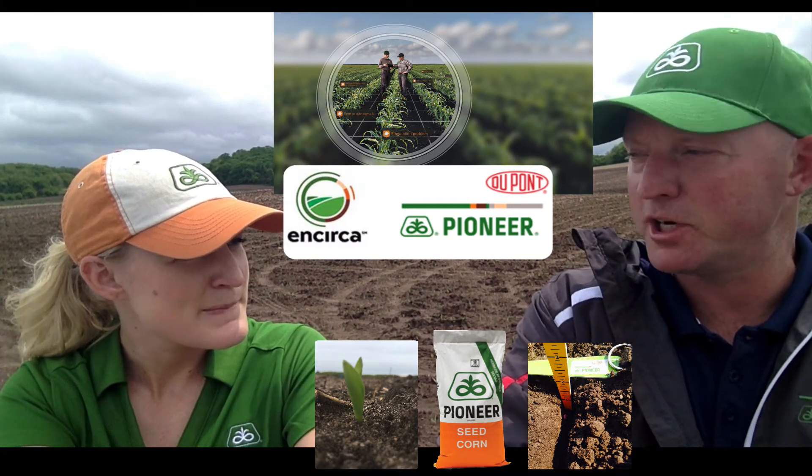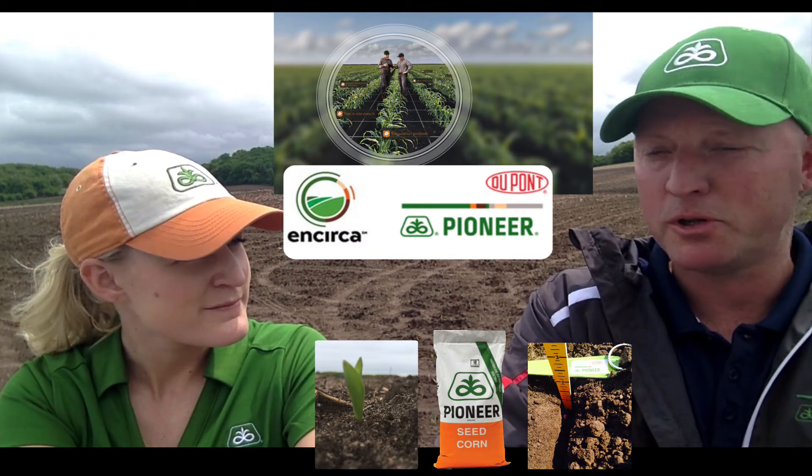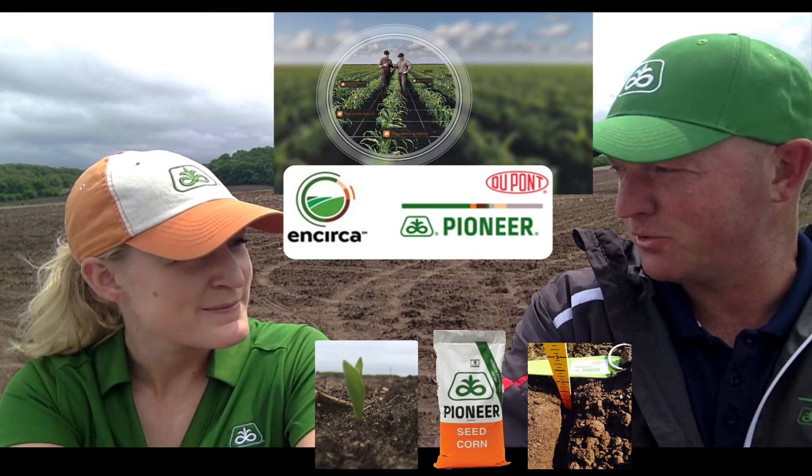On the soybeans, we've got the new A-series, the new Extend soybeans, and we're really excited about that. We're promoting a 2.3 yield advantage over our existing lineup, and that's a significant improvement.